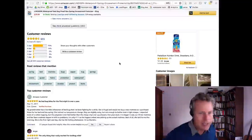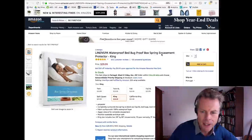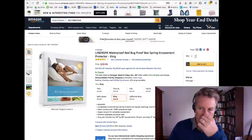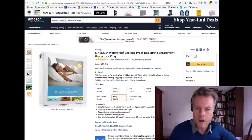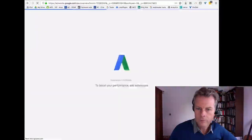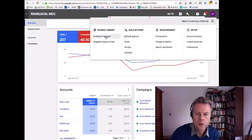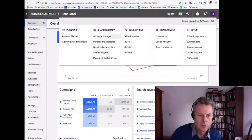A mattress protector, waterproof bed-bug-proof spring encasement protector — I'm not entirely sure what that does, but let's now go over and do some research to see if we can find this thing selling or at least find some search volume for it in Australia. To do that I just need to go into my Google AdWords account and then go to Tools and Keyword Planner. If you just Google 'Google AdWords Keyword Planner' you can get to it that way as well.